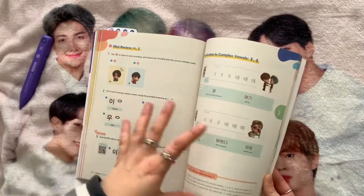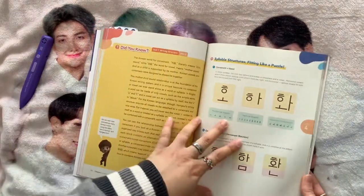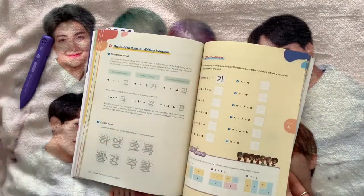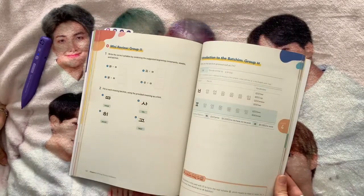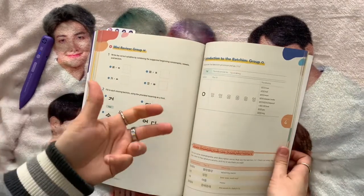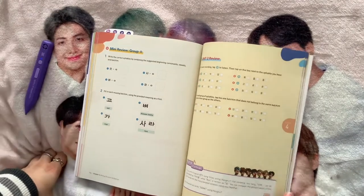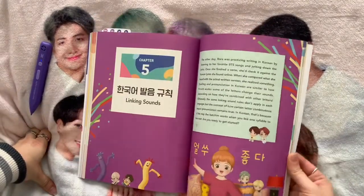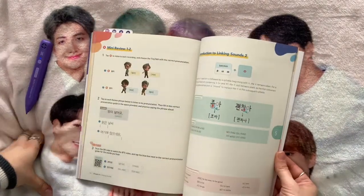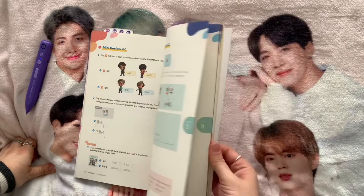That's the real basics — it takes you through the beginnings of Hangul, then word structure and how they put words and sentences together. One great thing about Hangul is that the letters stay pretty much true to their sound the whole time, unlike English where a letter can make many different sounds. That makes it a little less confusing. By the end of this book you can do quite a bit, which is really exciting.